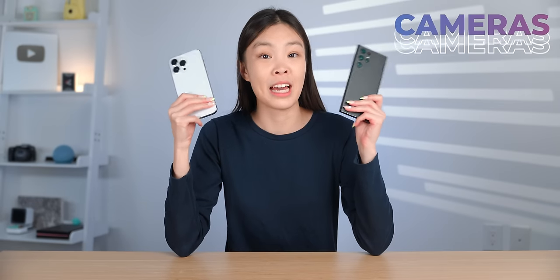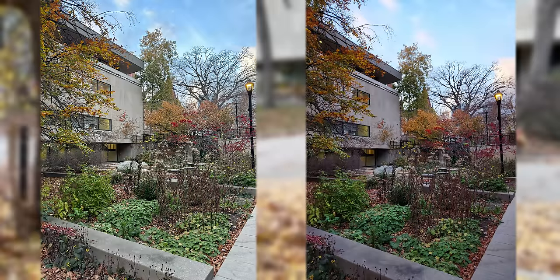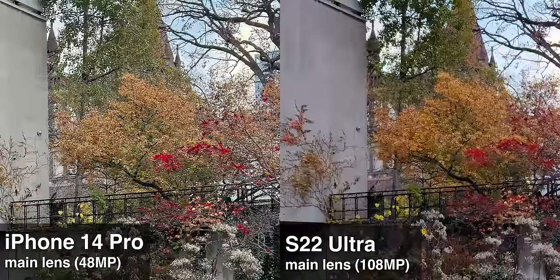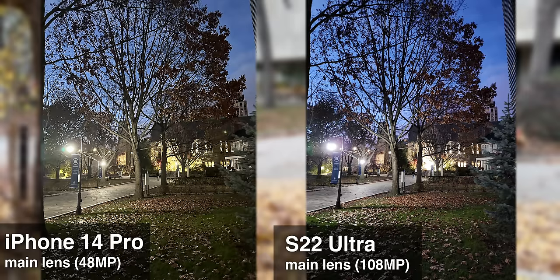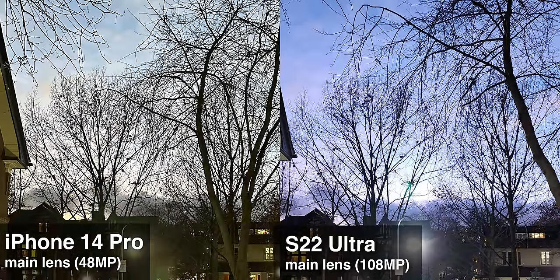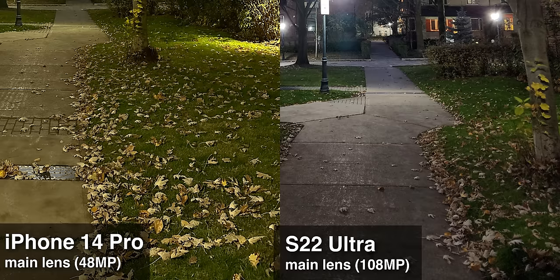Now let's take a look at the cameras on these two phones. The S22 Ultra's main lens, although it's 108 megapixels, it's not really sharper than the iPhone's 48 megapixel ProRAW. In fact, I think the Samsung has a bit more lens artifact. Just look at the small tree branches — the Samsung clearly has this purple fringing. And also when it gets to the edge of the frame, the Samsung is also noticeably softer. Overall, the S22 Ultra's main lens is a little bit disappointing for having 108 megapixels. The iPhone's ProRAW seems pretty impressive in comparison.